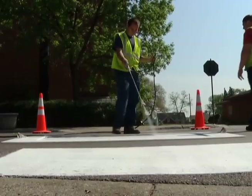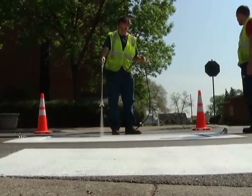The Robbinsdale crew does all the crosswalk blocks, turn arrows, and stop bars within the city. Then a contractor comes in with a bigger truck and does all the long lines and parking lanes.